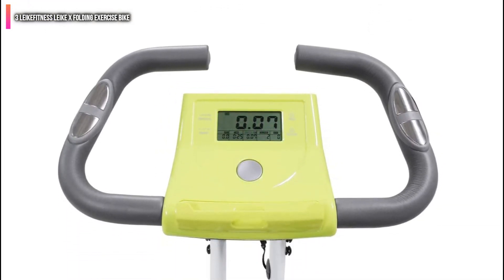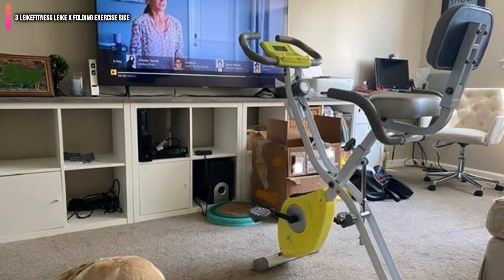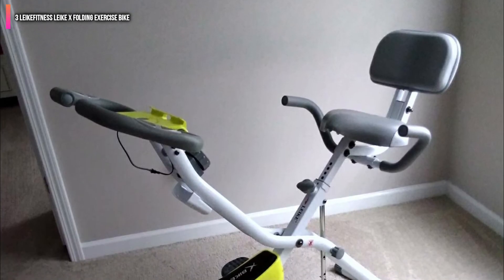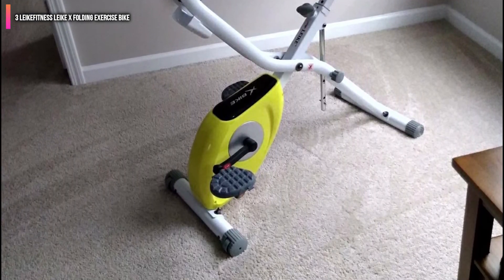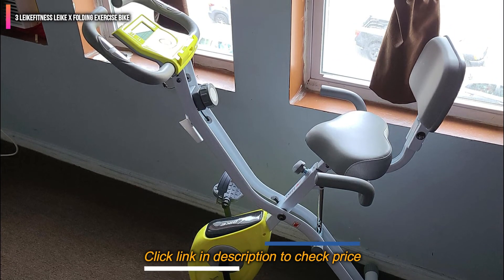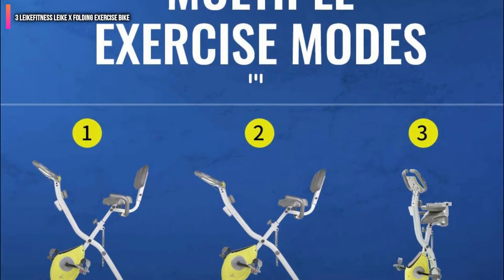Finally, the 7-level adjustable seat height ensures that everyone can find the perfect fit. If build quality is not a big priority for you at the moment, then the Like Fitness Like X Folding Exercise Bike is better than the Exerpeutic Folding Exercise Bike in a couple of ways. It is lighter and offers a better customized workout experience with its whopping 10 different resistance levels. Their weight limit is similar, but the Exerpeutic Bike would definitely outlast the Like X.